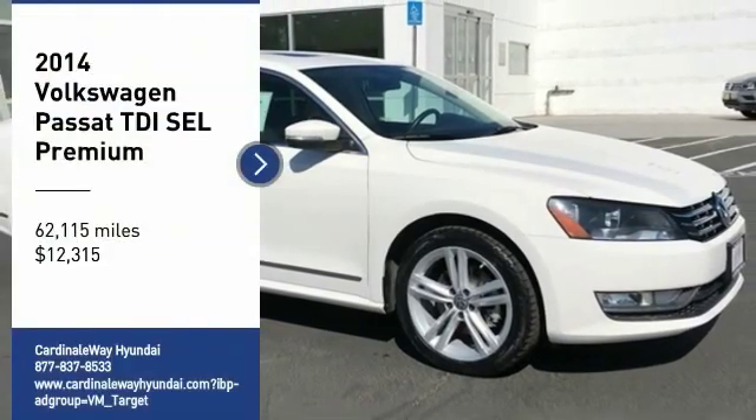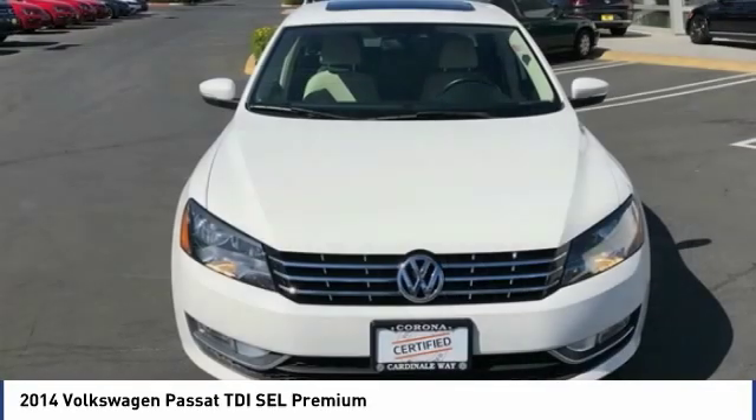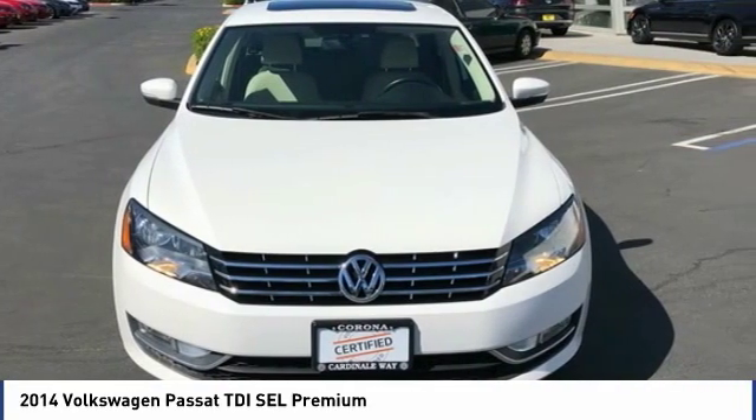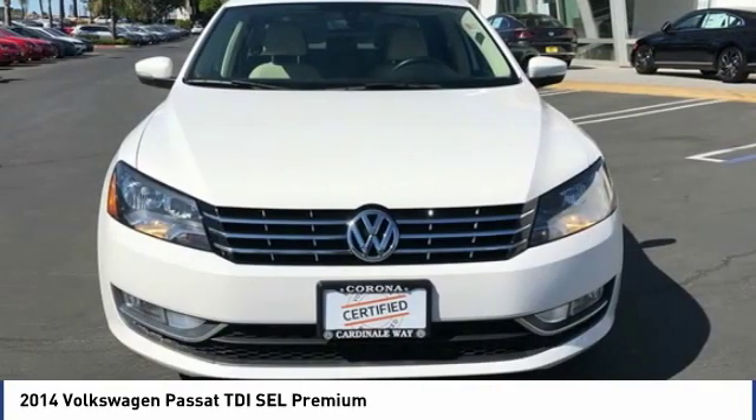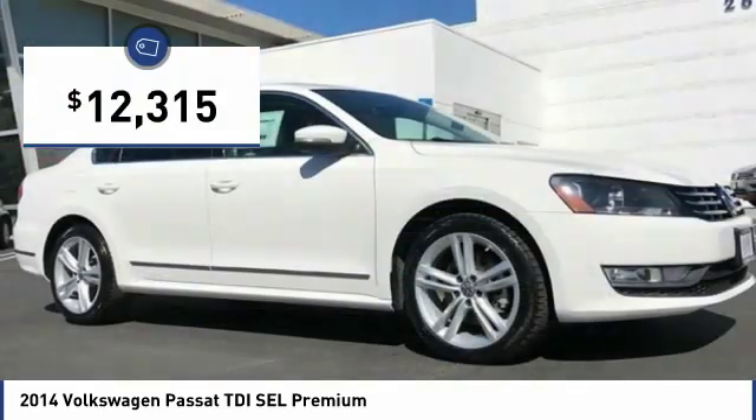Come test drive the 2014 Passat. The Volkswagen Passat is roomy and powerful, with a supple, controlled, quiet, and comfortable ride. Volkswagen brings it all together, priced below $15,000.